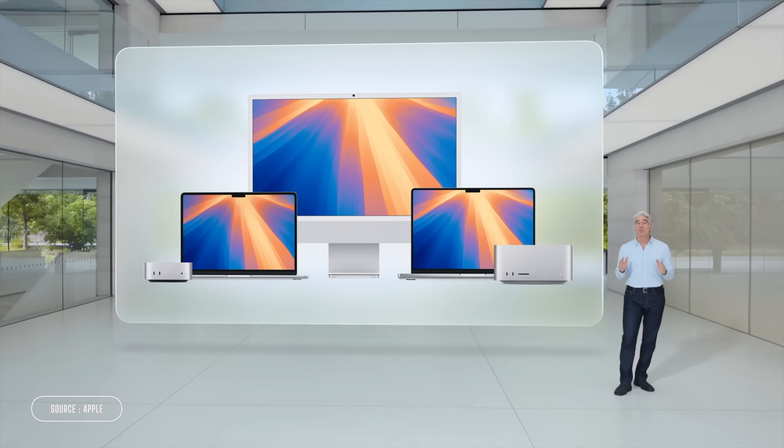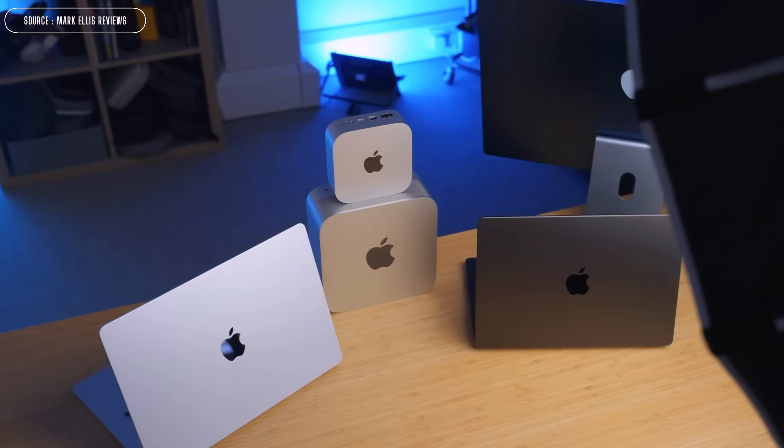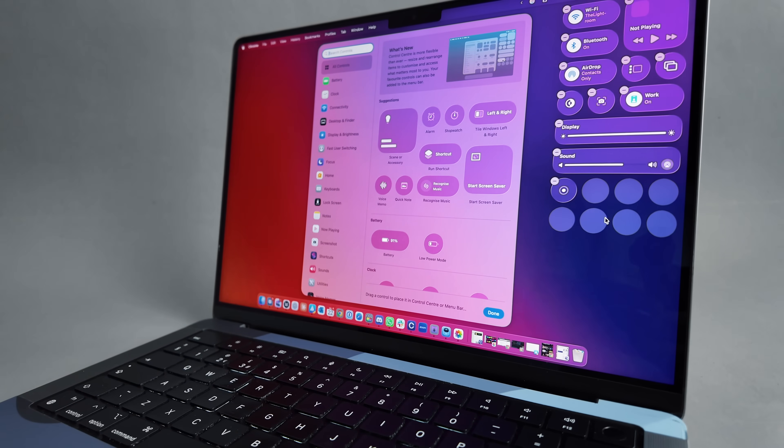Guys, I've done a stupid thing. It was a brave thing, but it was a stupid thing. I installed the latest macOS Tahoe public beta on my only Mac, because unlike most tech YouTubers, I don't have a warehouse full of spare machines. This is my daily driver. So if this suddenly cuts to black, send help.